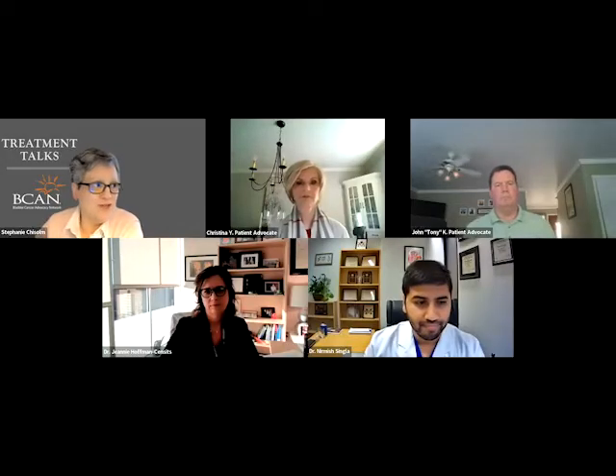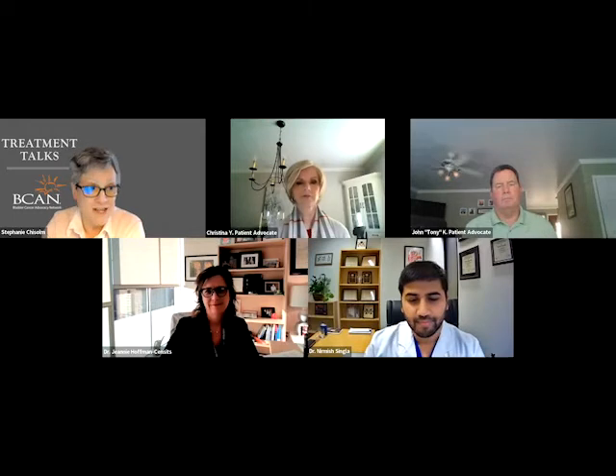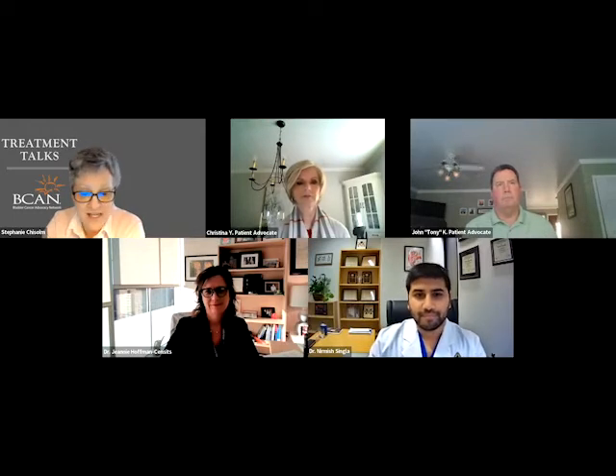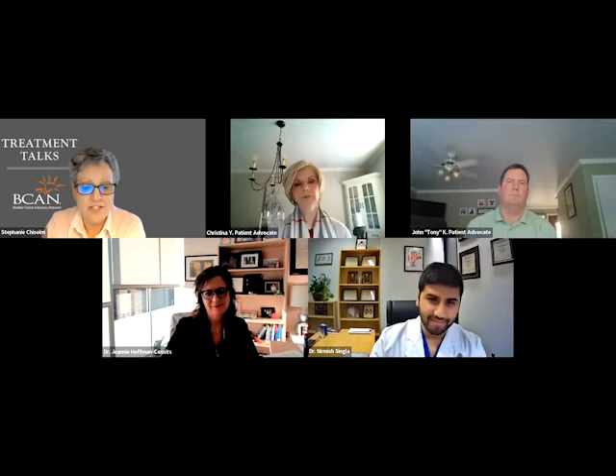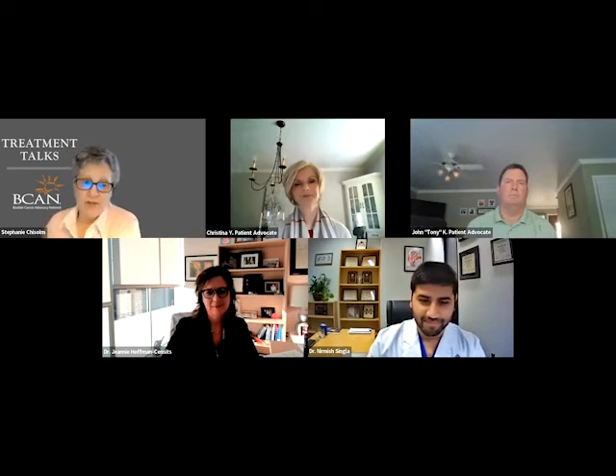We're going to introduce Dr. Jeanne Hoffman-Census and Dr. Nirmish Singla, both of Johns Hopkins Greenberg Bladder Cancer Institute. Dr. Hoffman-Census is a medical oncologist and Dr. Nirmish Singla is a urologist. We're really thrilled to have you both here.